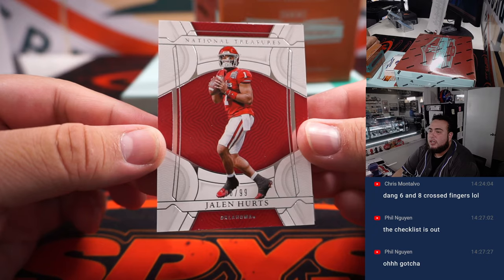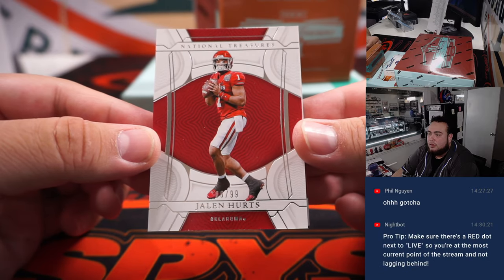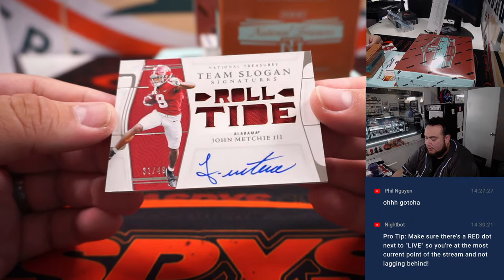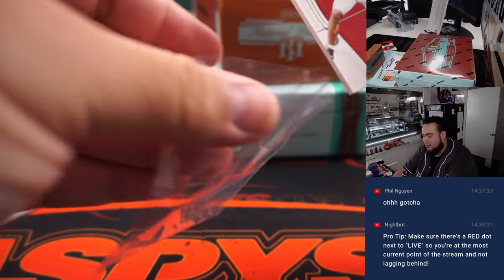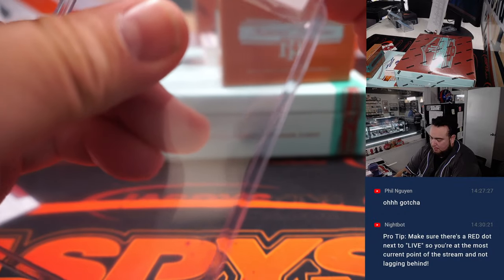First one is a Jalen Hurts Oklahoma edition — that'll go to the Philadelphia Eagles, which is Mark. It's a /99. And then we have John Metchie the Third, 31 out of 49. I believe he's a Houston Texan currently — not playing right now but was drafted by them, hopefully back soon.